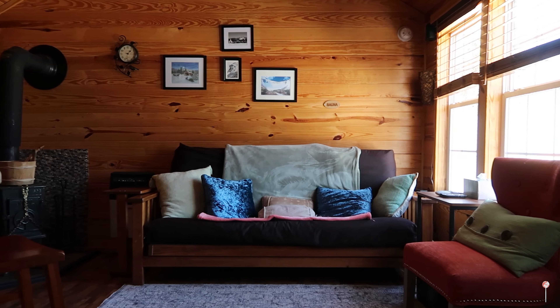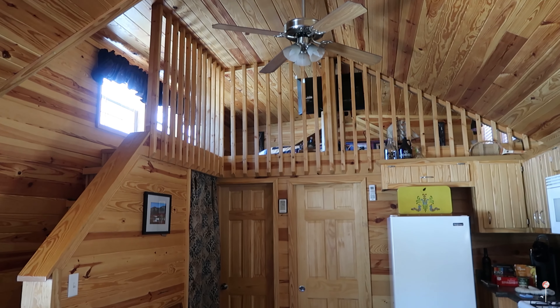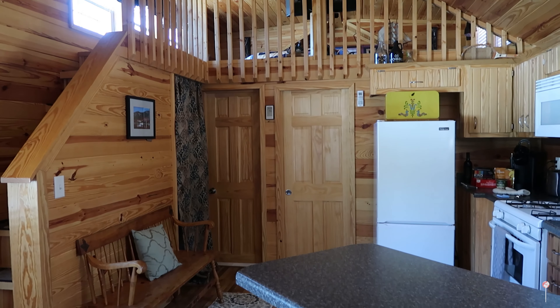Welcome to our home for the weekend. Considering this is such a small space for just two people, it's actually so cozy. The Airbnb owners did a really good job of laying out everything and making it feel very spacious.